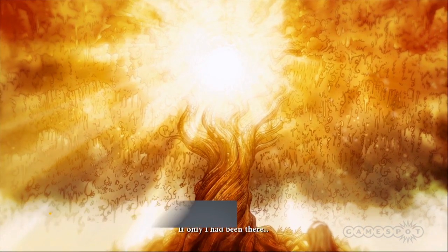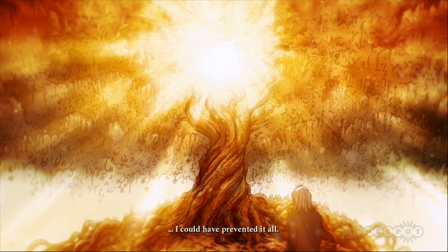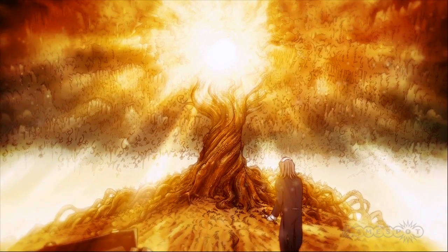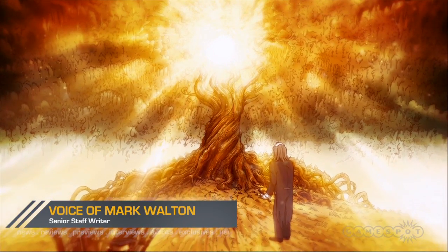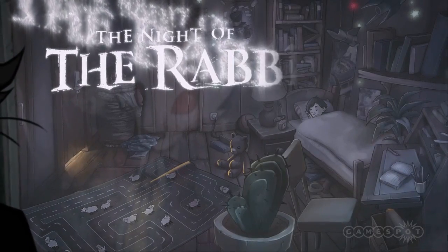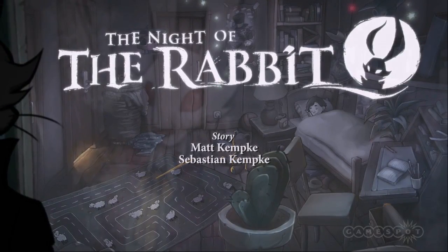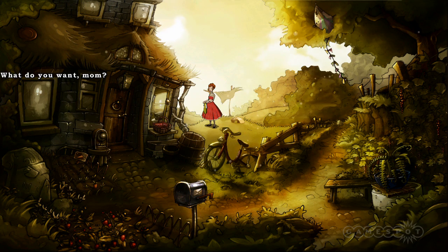If only I had been there, I could have prevented it all. After the success of the rather excellent Deponia series, German-based studio Daedalic Entertainment is back with another slice of point-and-click heaven in the form of the Night of the Rabbit. Inspired by the likes of Alice in Wonderland, it tells the story of Jerry Hazelnut.